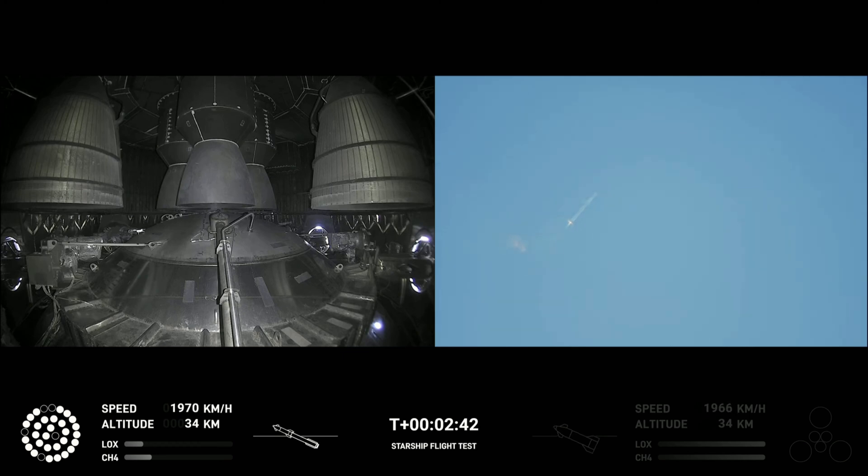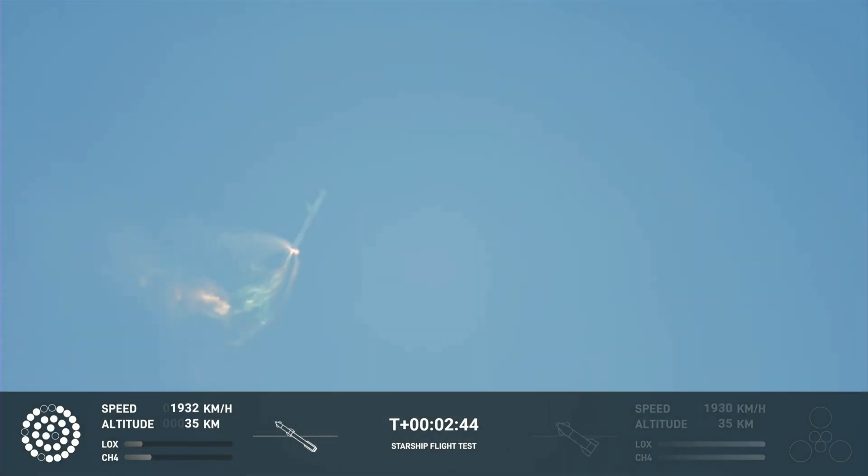Two minutes, 40 seconds. Let's get ready for main engine cutoff. First engine cutoff — beginning to flip for stage separation.